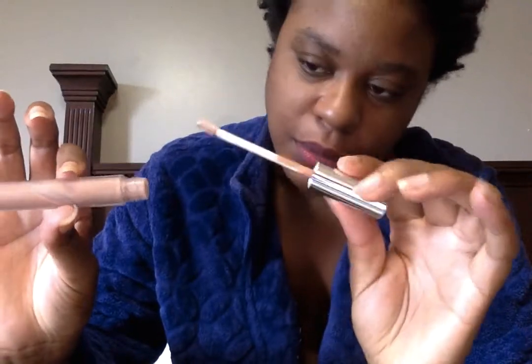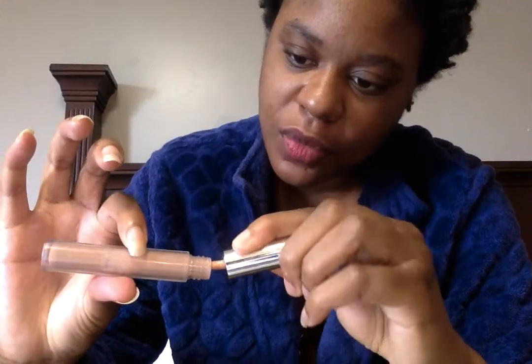Next, we've got Lychee Me from ColourPop. Another neutral tone. There's a lot of product in here, but it's hard to get it out.